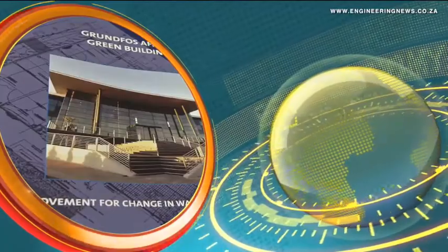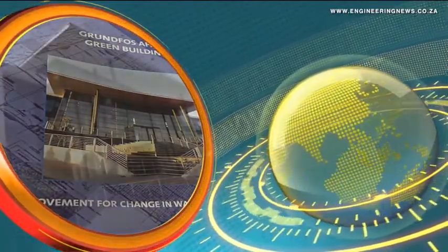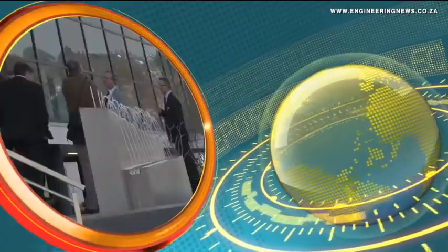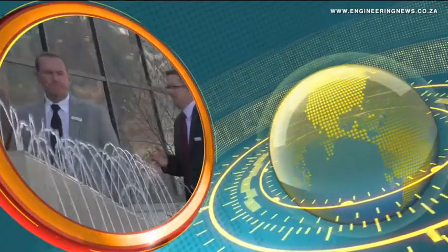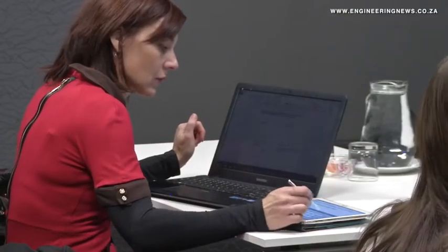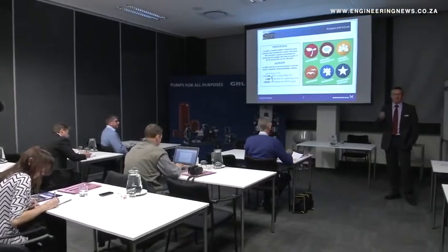Pump manufacturer Grundfos' Sub-Saharan Africa headquarters and factory have become South Africa's first industrial facility to receive a five-star Green Star rating from the Green Building Council of South Africa. There are a number of technologies in the building itself, from the materials used in the actual construction process — the paint, the carpets, the partitioning, the ceiling — so the materials themselves had to comply with Green Building Council standards.